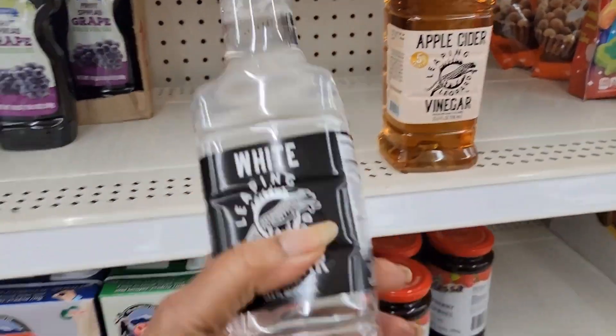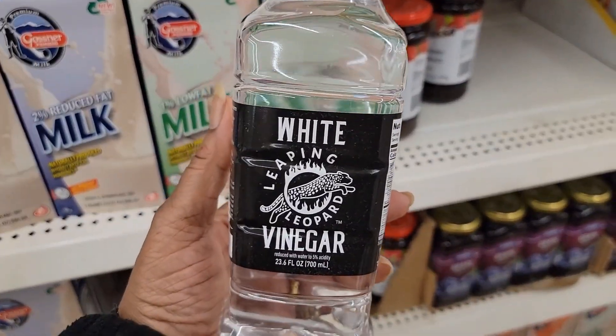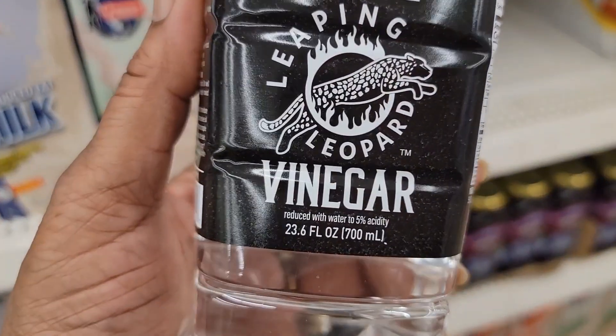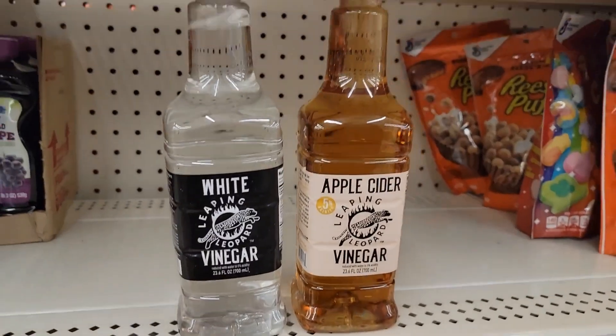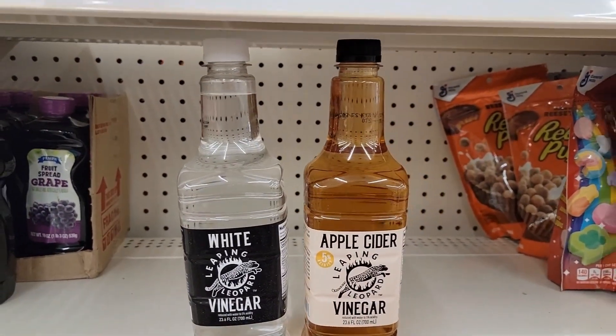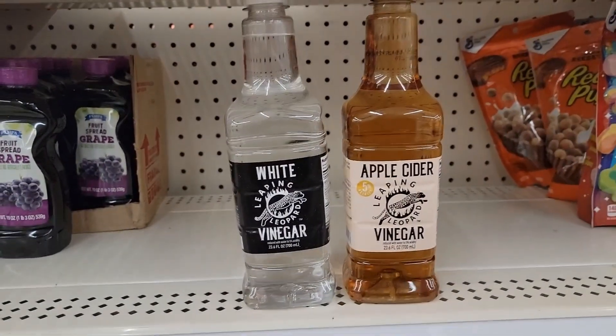They have changed the shape of these bottles of vinegar — same company. They're just down to 23.6 fluid ounces, both in the white and the apple cider. Wow. The shape is cute but you're getting less.